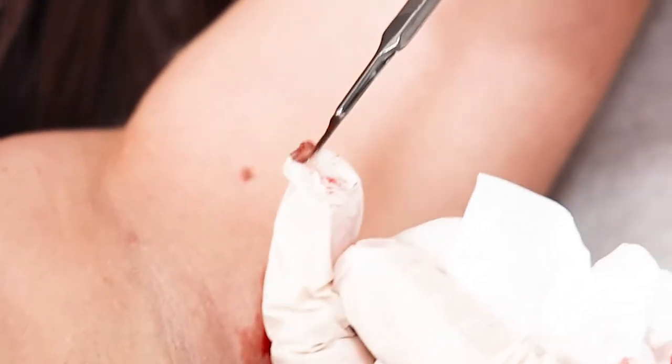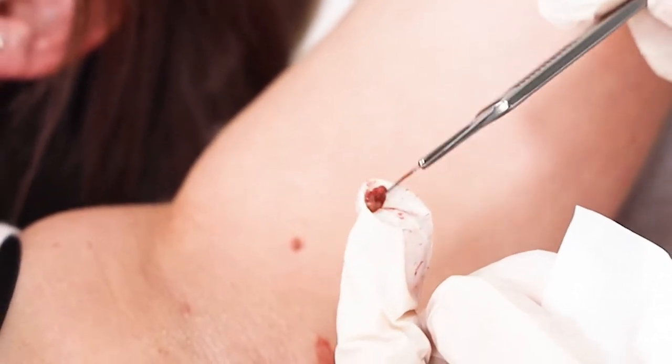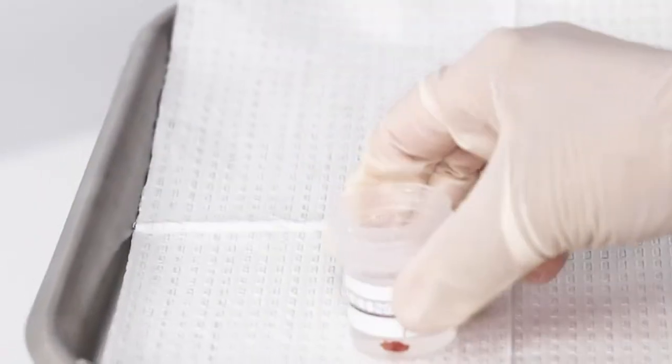When we remove lesions from skin, we almost always send them to the pathologist. He will look at them under the microscope and let us know whether they're normal or abnormal, and whether they need further treatment or not.